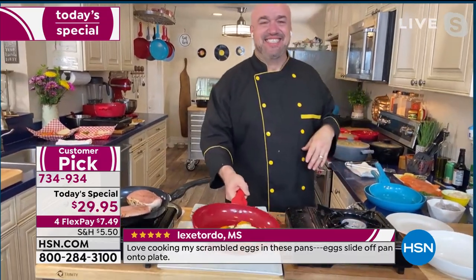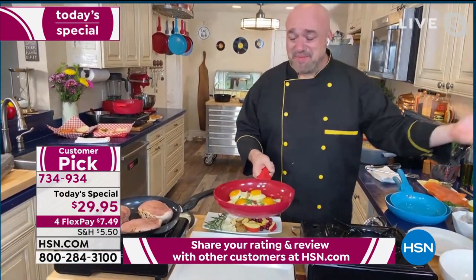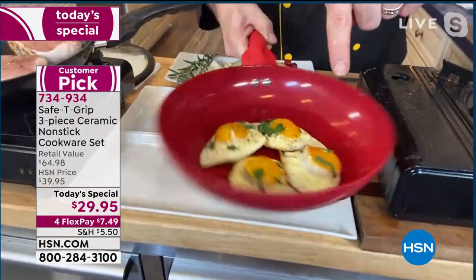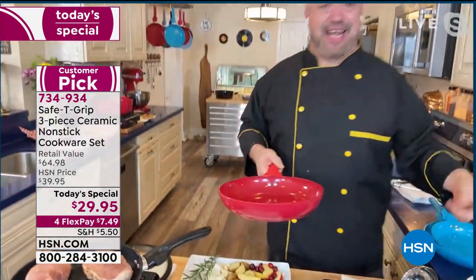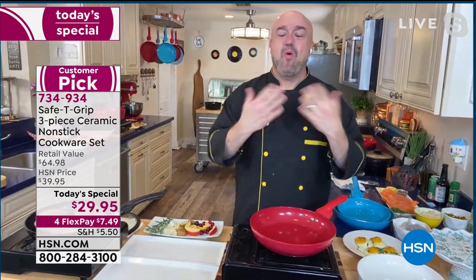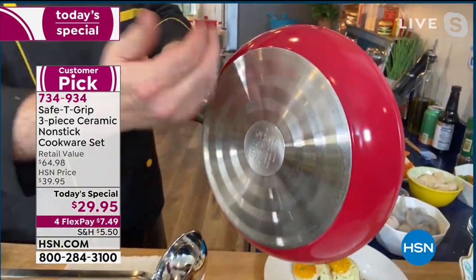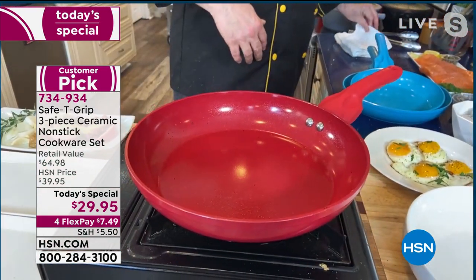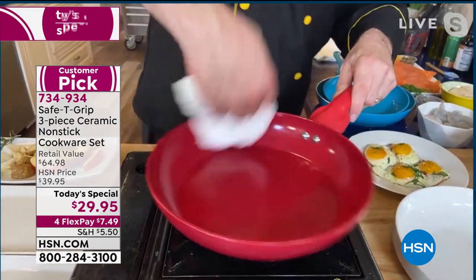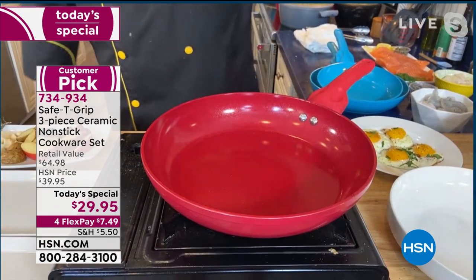At almost 20,000 units gone already today, there is nothing not to love about these. Look at that — a bone-dry pan and eggs skating around like they're on ice, no butter, no fat, no oil, which means no extra calories or cholesterol. If you're still on that New Year's train, stay on it. Let's talk about what makes these pans what they are. You get that aluminum base plate to grab heat and disperse it quickly, a high sidewall design borrowed from casserole pans, and a PTFE and PFOA-free ceramic surface.